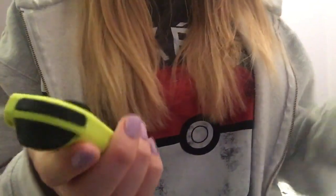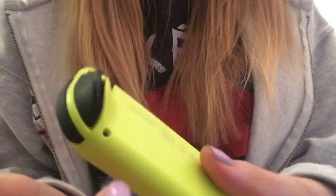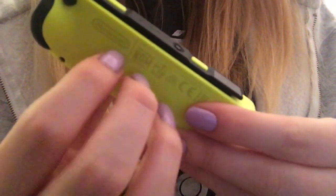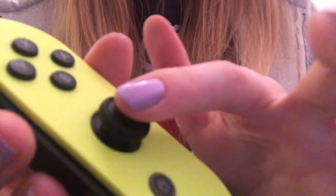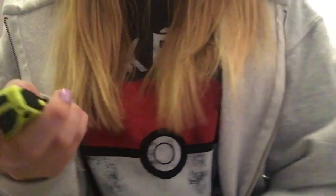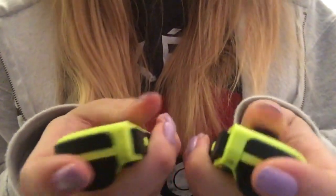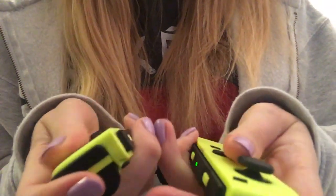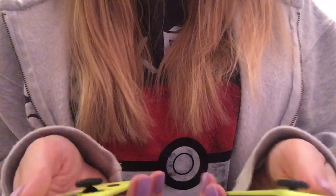Let me show you what they look like. These are the neon yellow controllers. They have a lovely feel to them — they're matte. I really love the yellow ones.